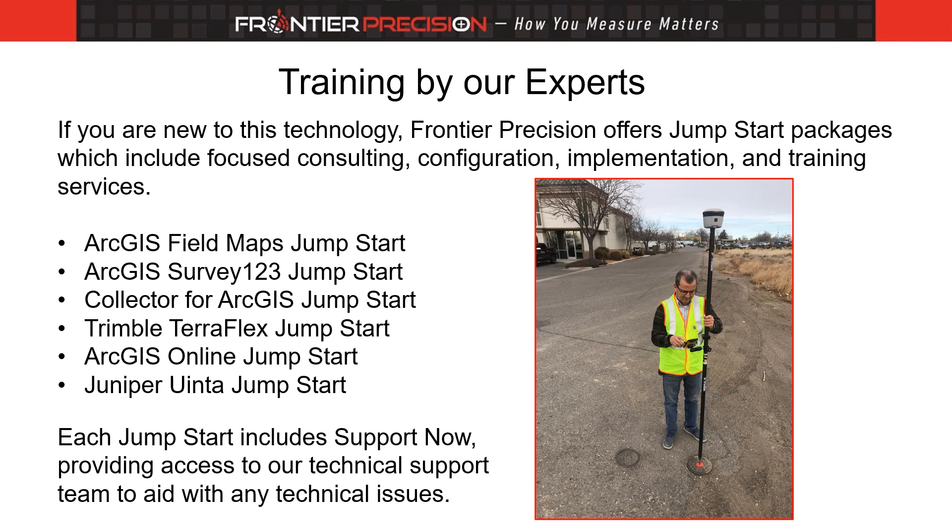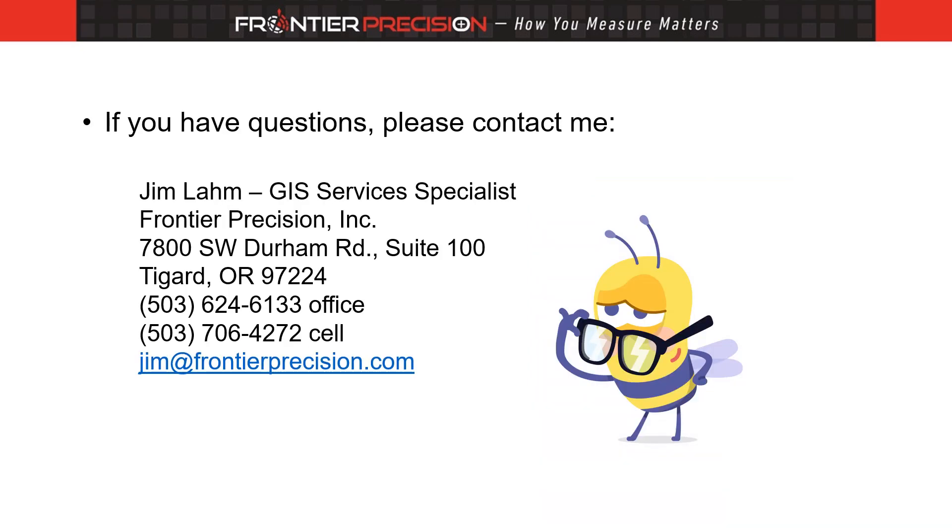Each session includes a full year of support, providing you with follow-up technical support over a toll-free number. If you have any questions, please contact me at your convenience. I am here to help and respond quickly to emails and calls. The ORGN is the most valuable utility for survey, GIS, and mapping professionals. Take advantage of it and enjoy the benefits of accurate real-time positioning. Thank you for taking the time to view this video.